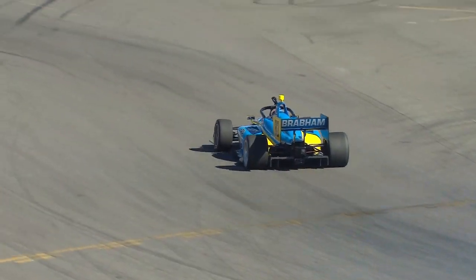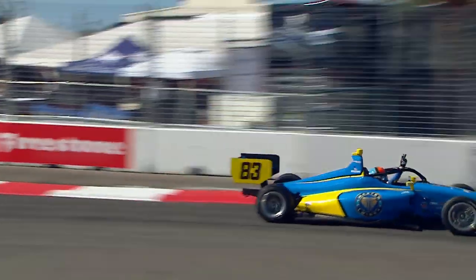Just heartbreak for both Hunter McIlray and Christian Rasmussen today. First things first, absolute heartbreak for Christian, my teammate. He had me in the race.